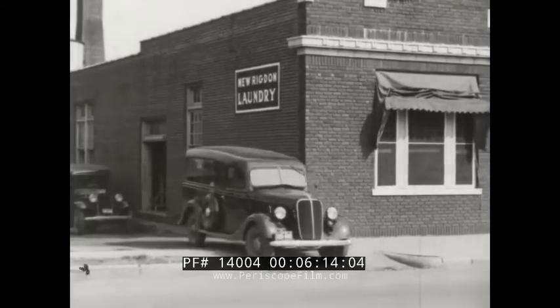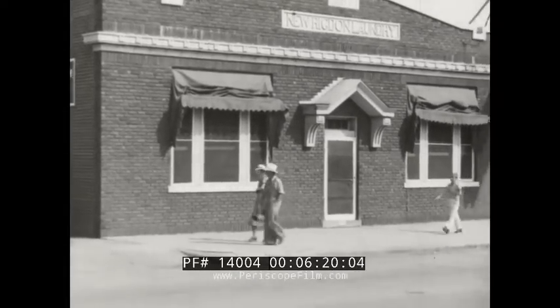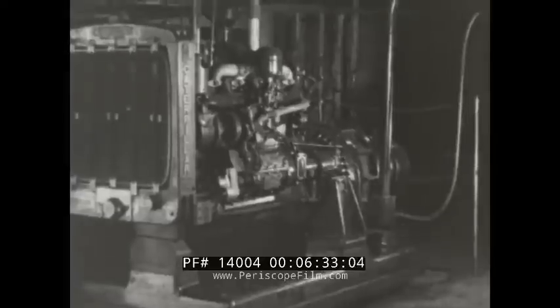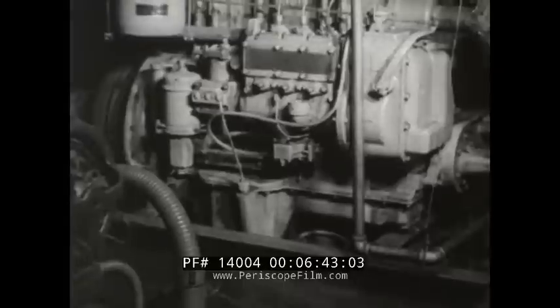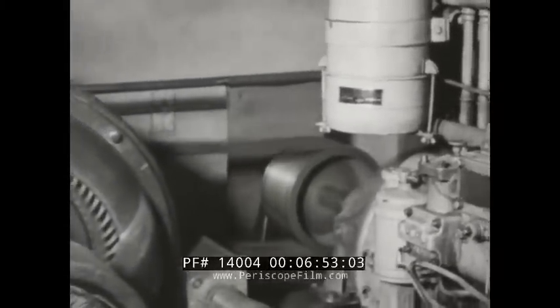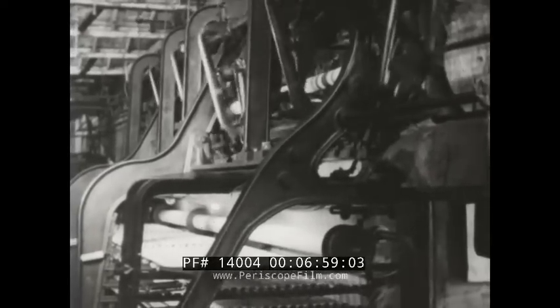When cotton becomes shirts and dresses, it is bound to find its way into the laundry bag sooner or later. At the Rigdon Laundry in Cape Girardeau, Missouri, the tubs, dryers, mangles, and even the rug cleaners are driven by a four-cylinder Caterpillar diesel engine direct connected to a 60 kilowatt generator. The Carver Laceworks in New York City uses a three-cylinder engine to power a 36 kilowatt generator through a belt drive. The unit operates 16 hours a day and is saving $200 a month driving the intricate looms that weave fine thread into finer lace.